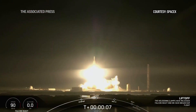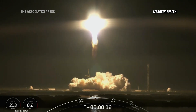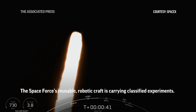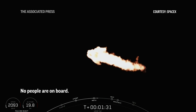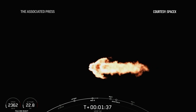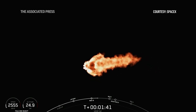Go Falcon Heavy! That will be booster engine cutoff, or BECO, separation of the side boosters, followed by side booster boost-back burn startup, and then the center core main engine cutoff, or BECO.